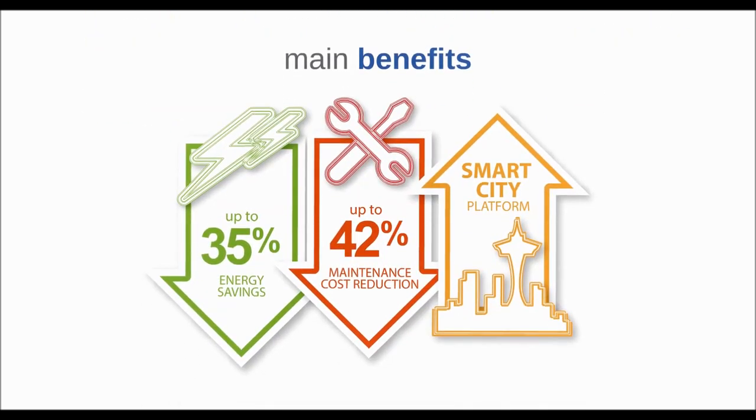The benefits of IntelliLight's management system are substantial, including reduced energy consumption, simplified grid maintenance, and endless smart city opportunities.